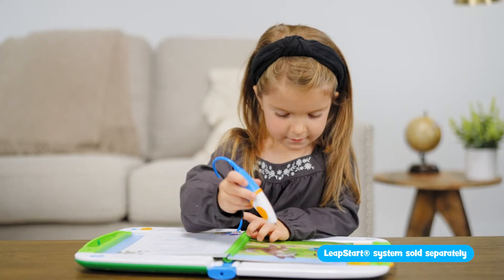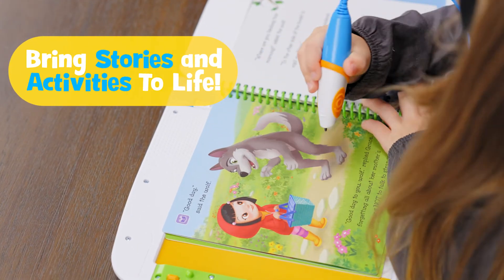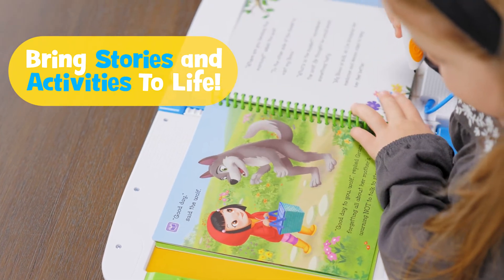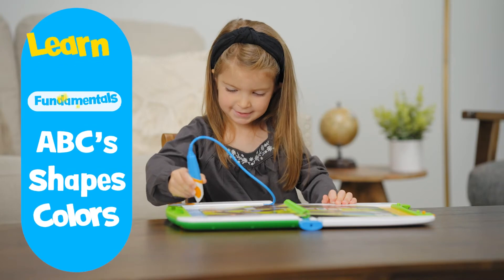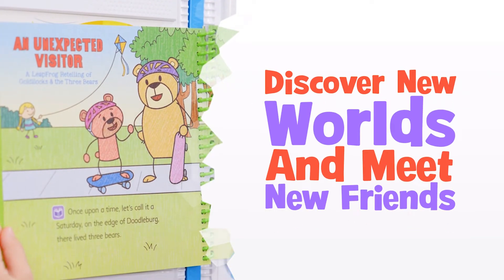Using the magic of LeapStart, kids can tap on words and pictures with the included stylus to bring stories and activities to life. Learn early fundamentals like ABCs, shapes, and colors while discovering new worlds and meeting new friends.